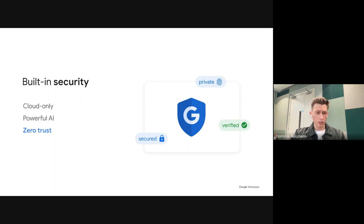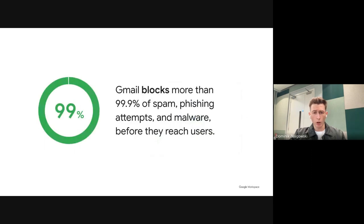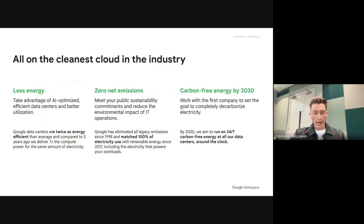Most importantly, all of this sits on a secure zero-trust platform protecting Google's data and your data as a customer. We block 99.9% of all spam, phishing, and malware before it even reaches users — protecting your company at the source. And all of that is built on the cleanest cloud. We're on a mission to be carbon-free by 2030, so all our data centers will run on clean energy 24/7 around the clock. I'll now pass it over to our customer Ruslan from Nix.